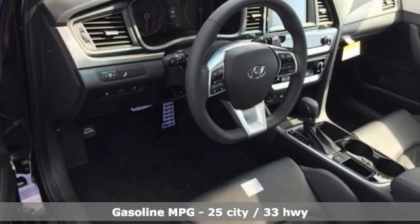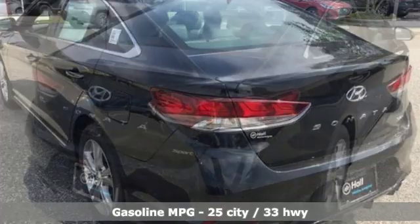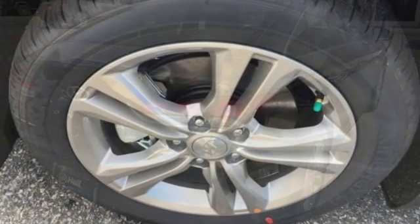It comes with great features you love: streaming audio, power heated mirrors, dual zone climate control, doors and push-button start proximity key, and heated steering wheel.